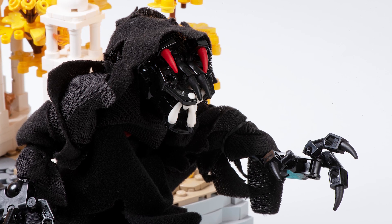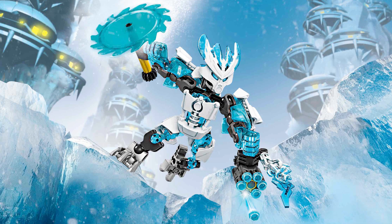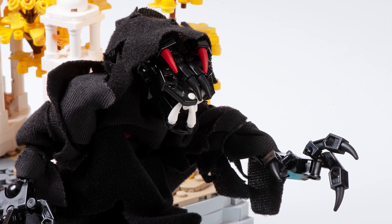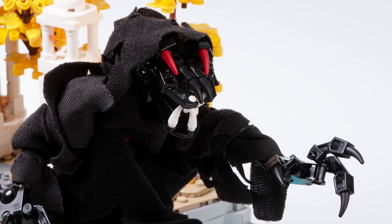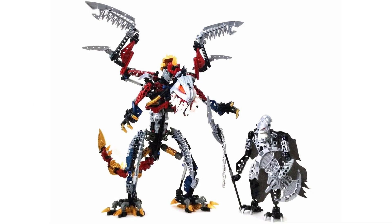I used three of these cape pieces and simply wrapped them around a very basic CCBS body and arms, making sure they stayed on with rubber bands. I had three of these capes because I bought the sets they came in — this piece only came in three sets: Vison and Fenrac, Karzani, and the Cardus Dragon combiner set.